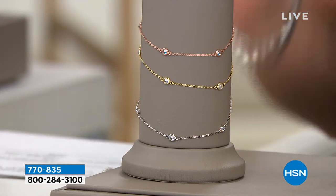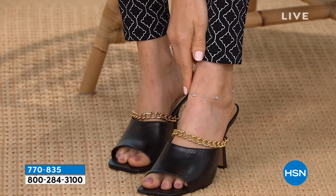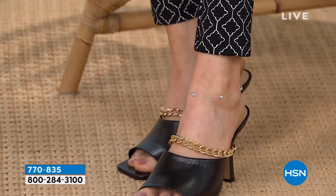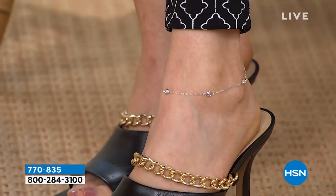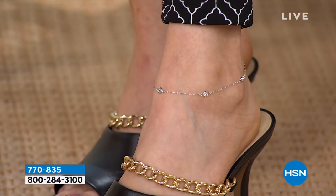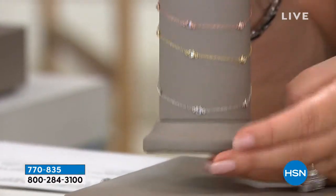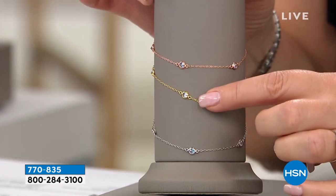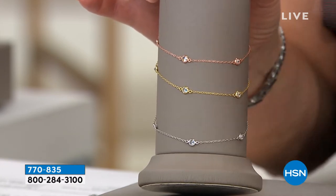So we thought it would be fun to do an Absolute — it's never been done before. Diamonds by the yard, Absolute by the yard, and an anklet. It's perfect. It's not this big clunky thing on your ankle. You have the look of diamonds floating around on your ankle. We loved it so much we did it in yellow, white, and rose — that's gold over solid sterling, rose gold over solid sterling, and platinum over solid sterling silver.